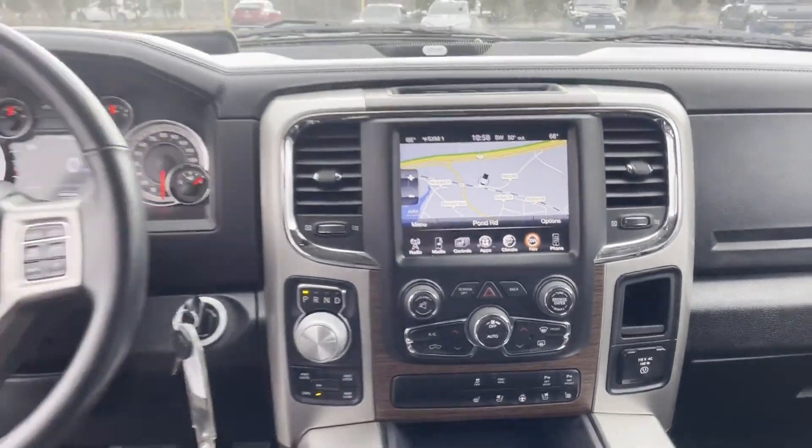Pass-through rear seat, Bluetooth, brake assist, and chrome wheels.